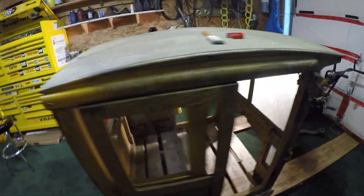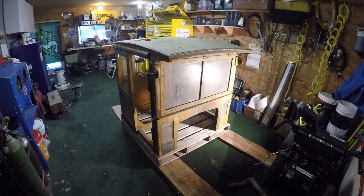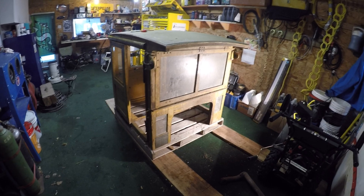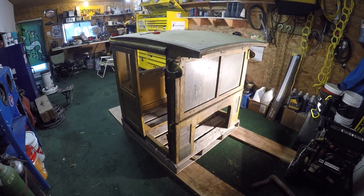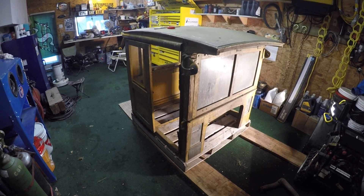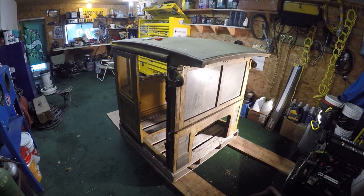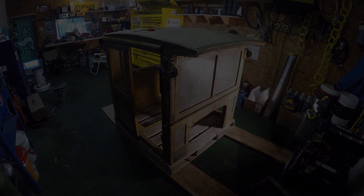I found a wooden cab for a G series / U series Caterpillar D2. This thing has been sitting in the rafters of a barn since about 1947 or 1948, so it's been free from weather and all the stuff that normally wrecks these things.